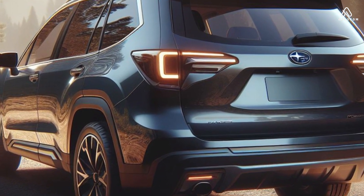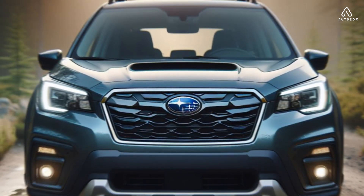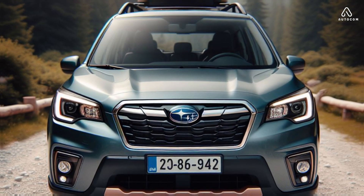The new Forester is available in a variety of colors, including horizon blue pearl, cascade green metallic, agate gray metallic, crystal white pearl, and crimson red pearl.